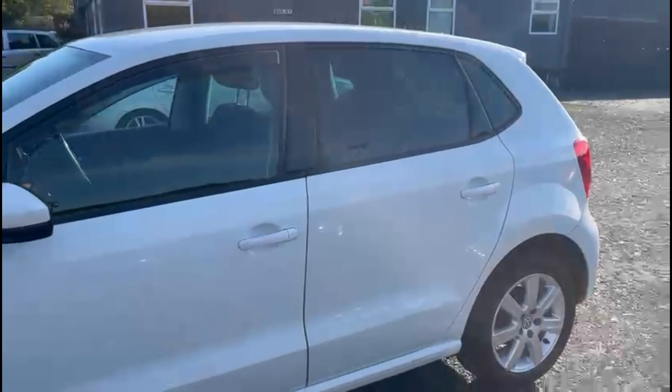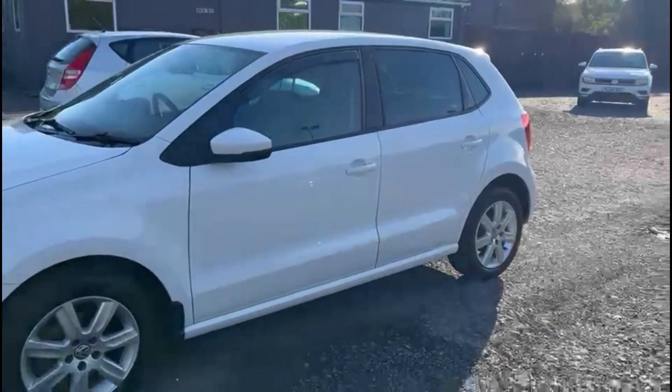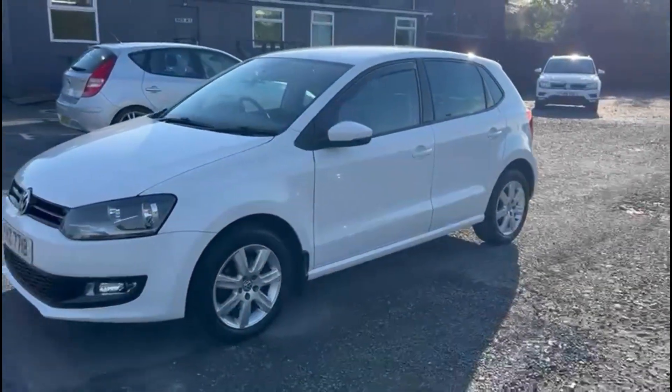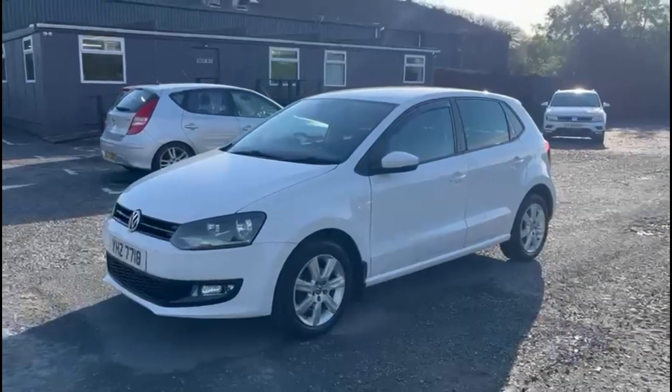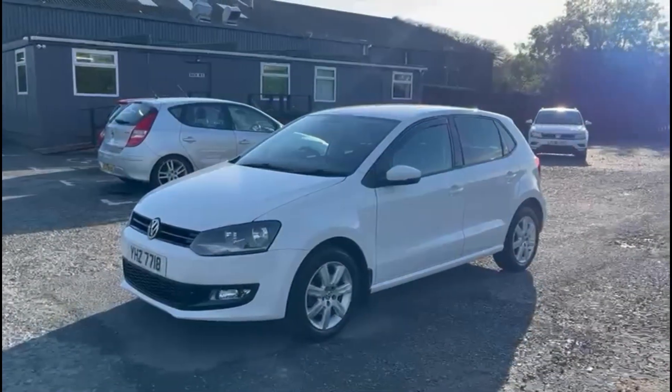It also has a great service history. If you have any questions about the car or you would like to book a test drive, please feel free to get in touch.